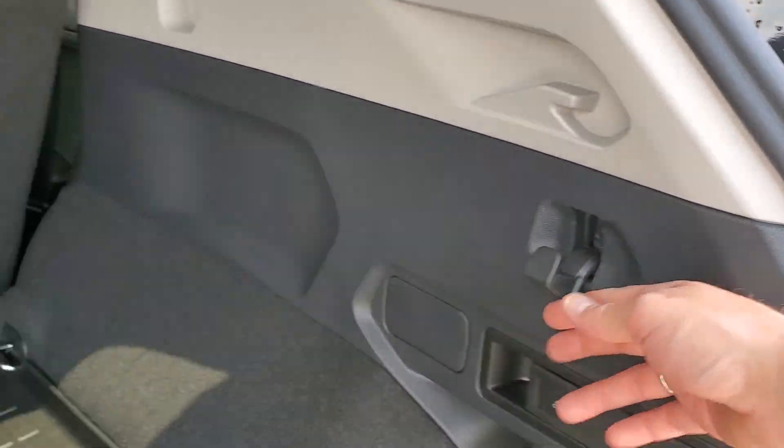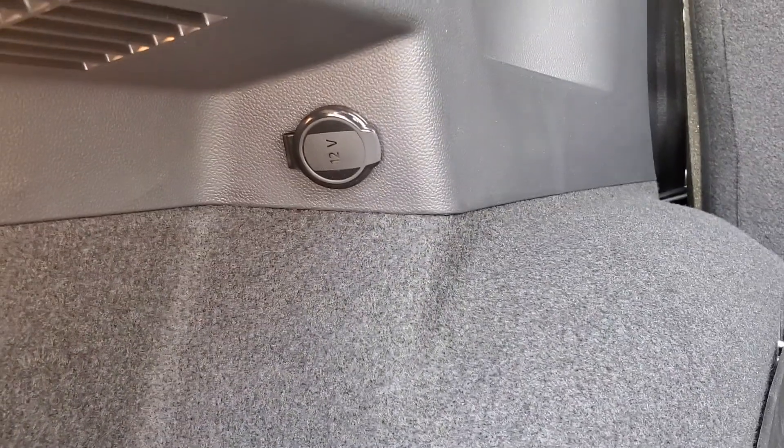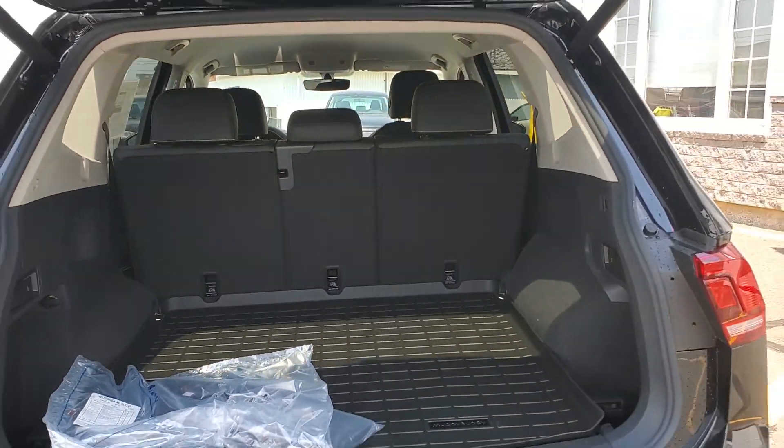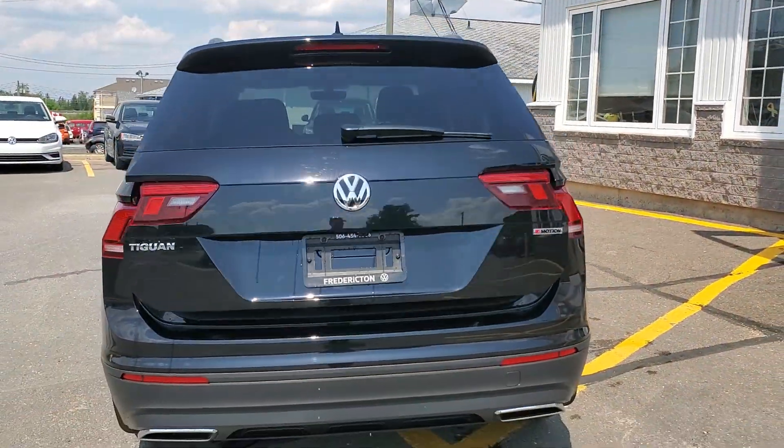There are grocery hangers on the side and a 12-volt accessory outlet, so if you do any type of camping or have a need for an electric cooler, you can do so. Thanks for watching.